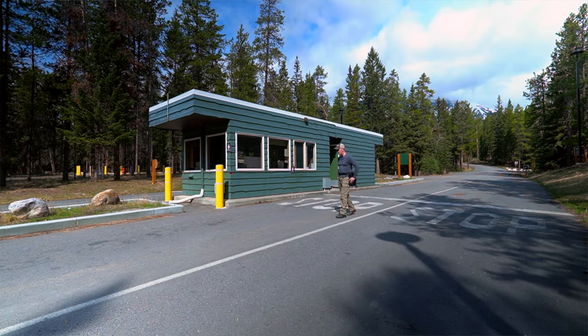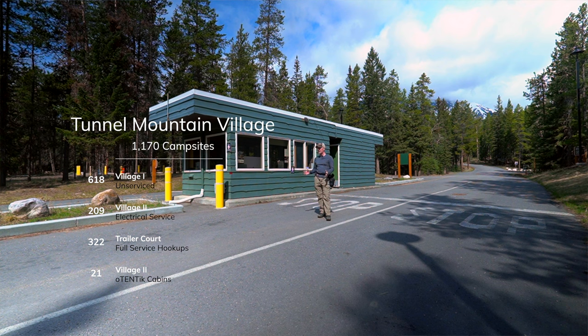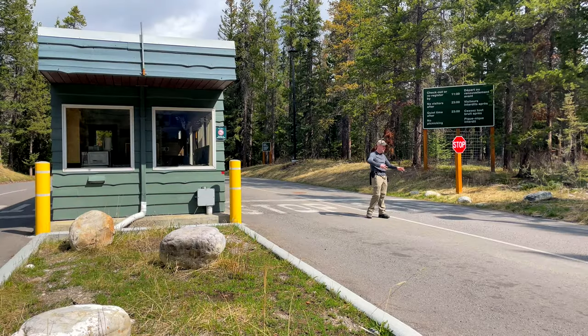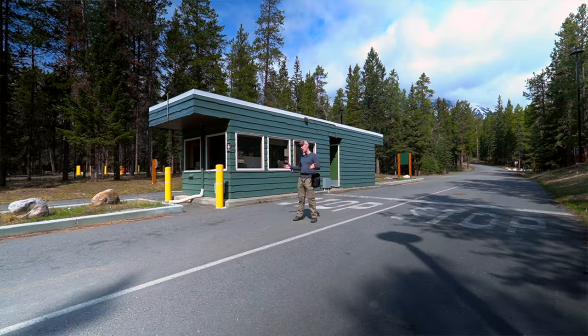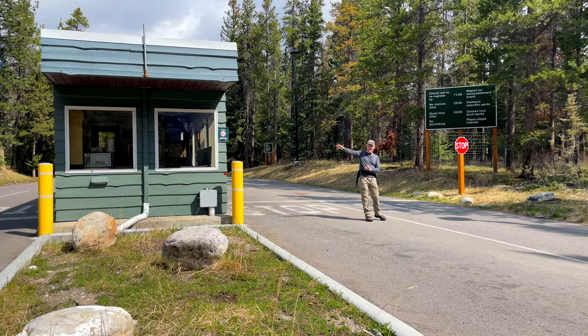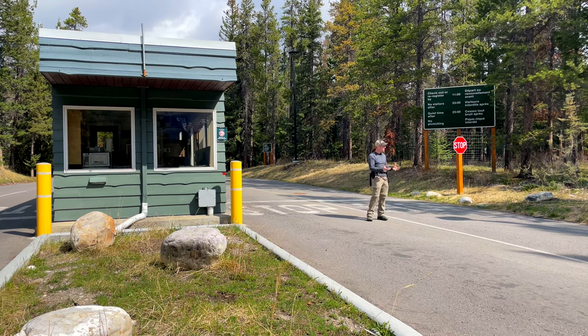Well today we are in one of the largest campgrounds that I think I've ever seen in the national parks here in Alberta and this one is called Tunnel Mountain. They have like three big campsites, they're all kind of grouped together. Right now I'm in the actual Village 1 and there's also Village 2 which is at the far back.